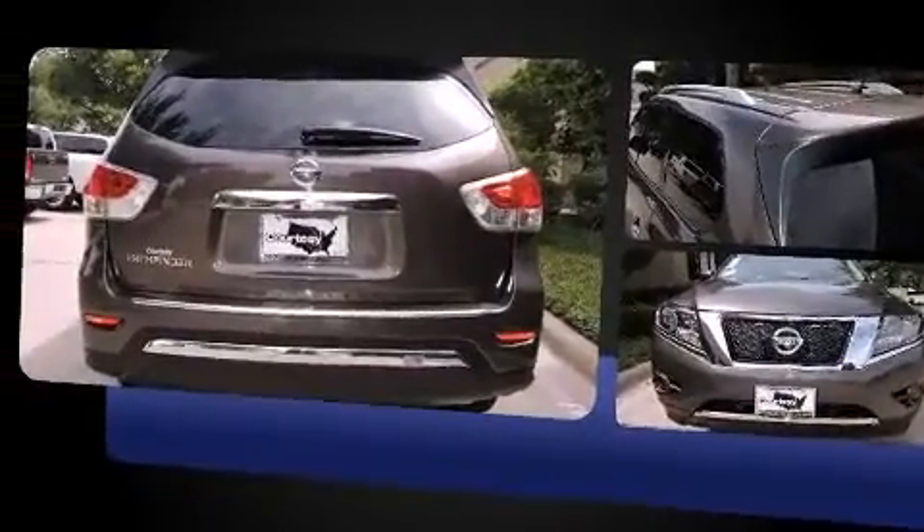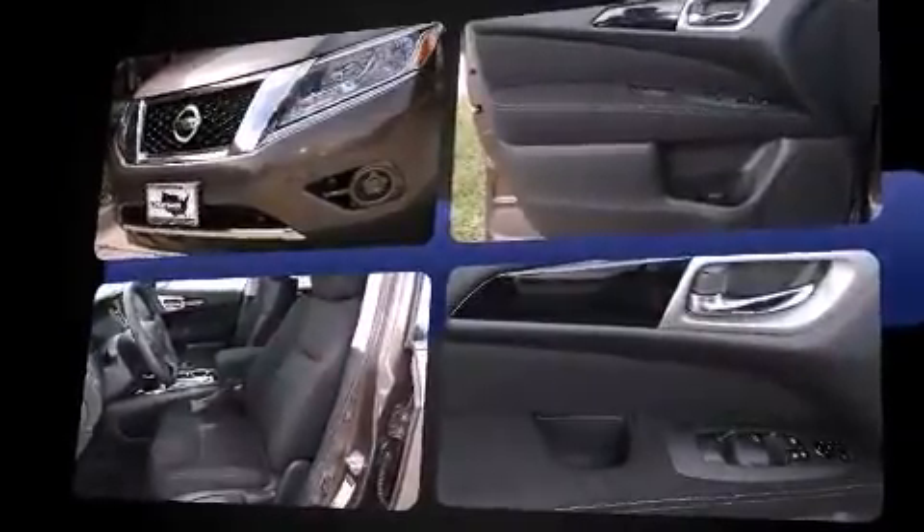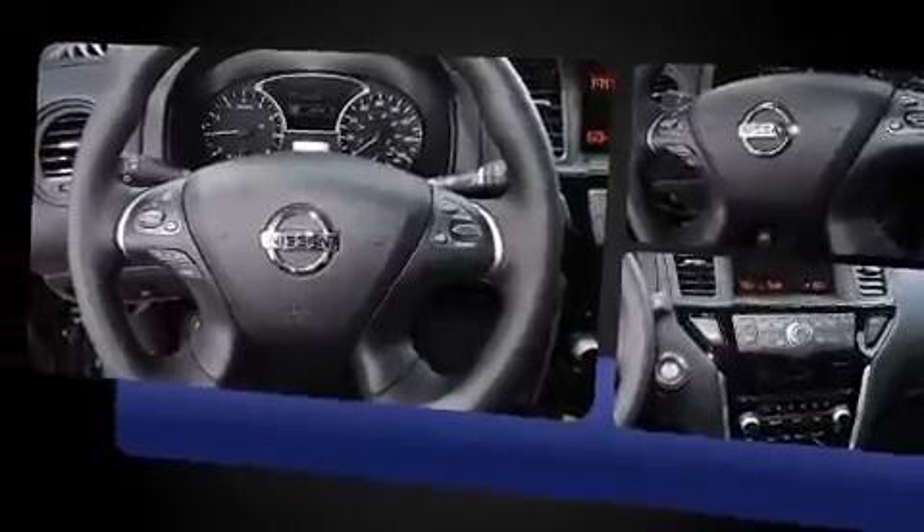Nissan prioritized practicality, efficiency, and style by including a trip computer, remote keyless entry, rear wipers, and one-touch window functionality.